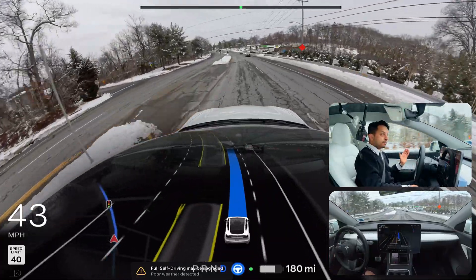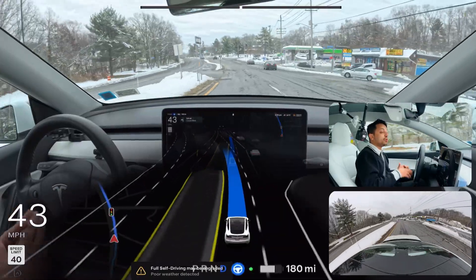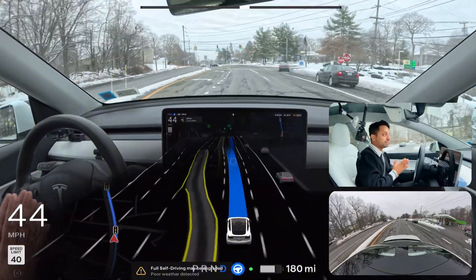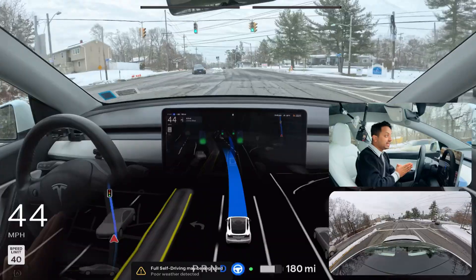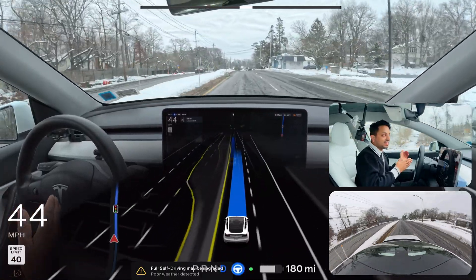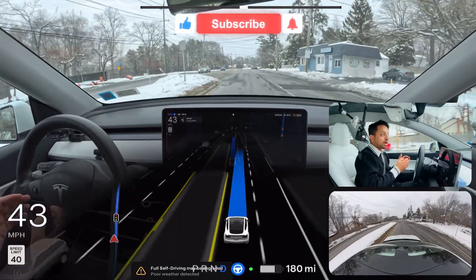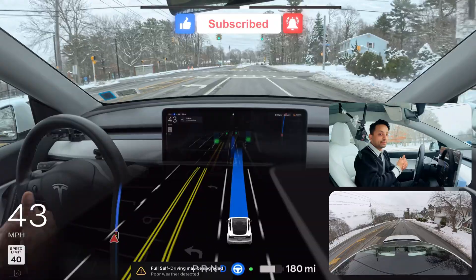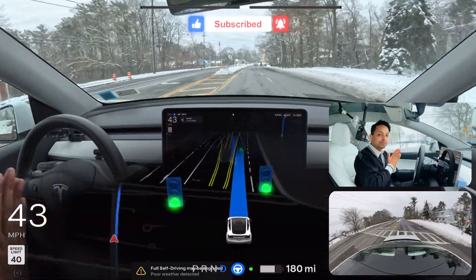If you are not familiar with me, my name is Nato Muhammad and I love to film Tesla Full Self-Driving videos in New York. I'm making videos every single day now, so if you're watching and enjoying, please hit that like button — that really helps the algorithm.